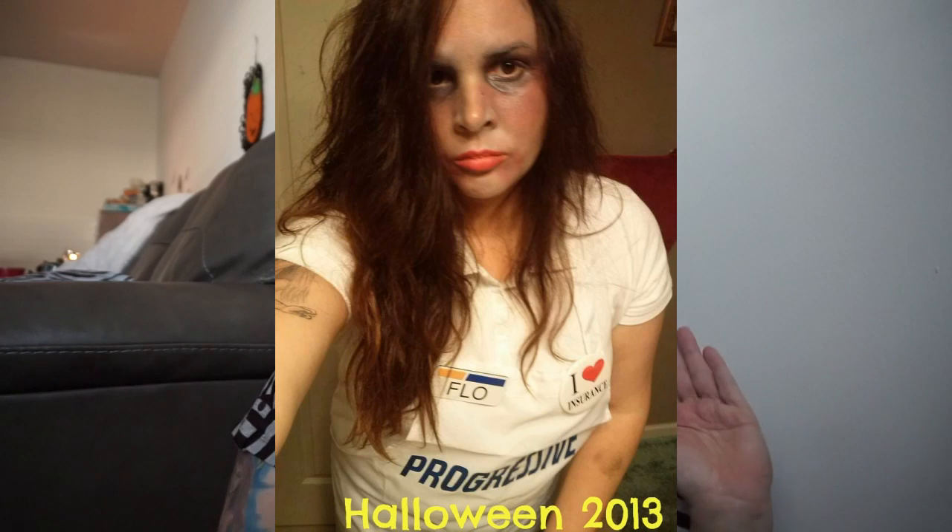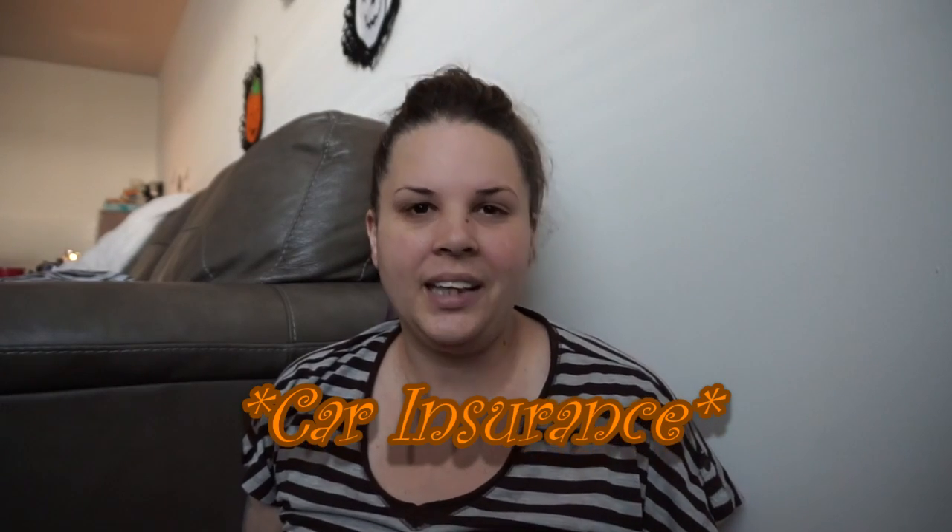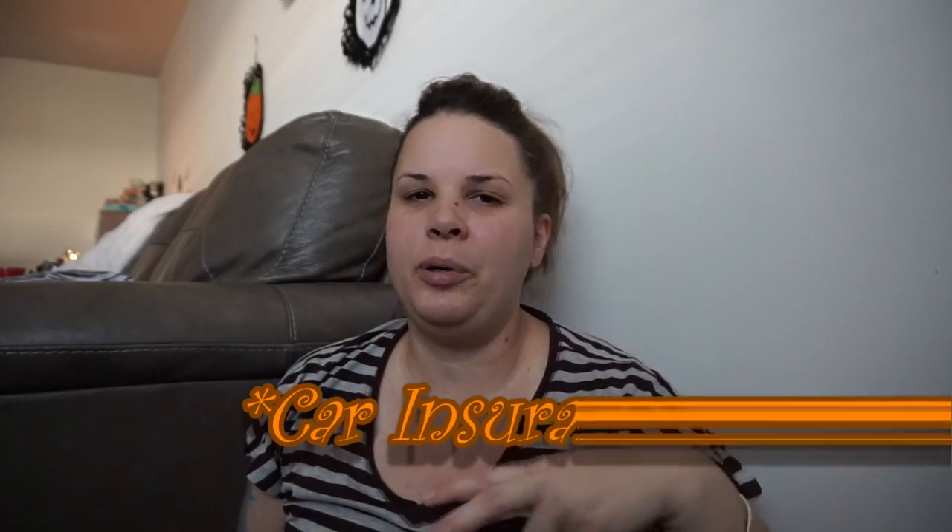My favorite Halloween costume would have to be when I dressed up as Flo from Progressive. I had the headband and the apron and was all done up. I put a little twist on it — she got into a car accident, so my makeup was done up accordingly. It was funny! I'll insert a picture so you can see. I had much longer hair back then, which I miss.